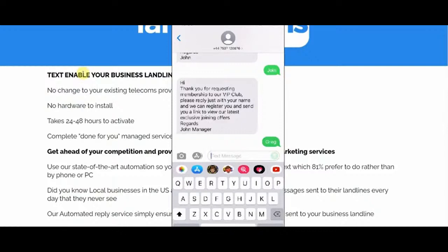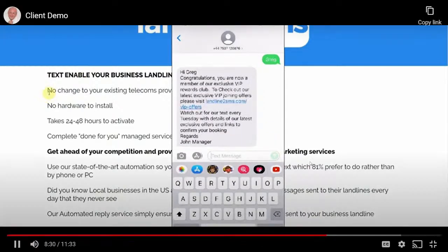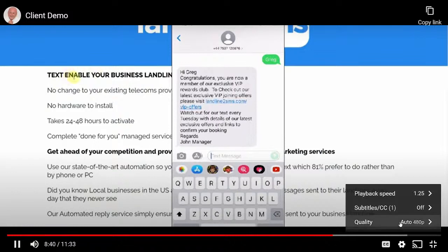These VIP members can be targeted for future campaigns — offers, autoresponder offers, weekly offers sent to this group. The reply is personalized to Greg, who is now a member of the VIP club. Because Greg replied to a general inquiry rather than a targeted offer, we provide a link to a landing page to select a joining offer. If they don't select one, they're still registered in the general VIP members list, where we can segment them further and track exactly which offer Greg selected.